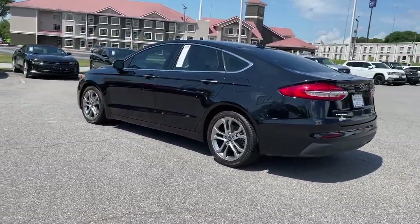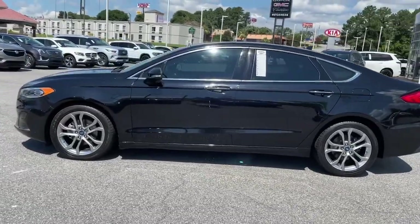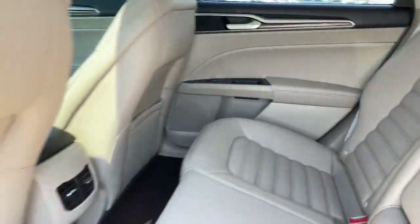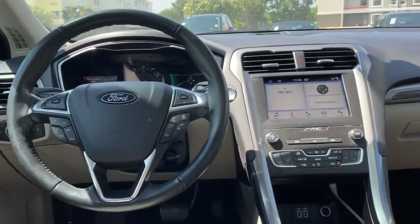The following are some of this vehicle's highlighted options: keyless entry, fog lamps, power passenger seat, electronic stability control, aluminum wheels, heated front seat, dual zone AC, blind spot monitor, power driver's seat, and seat memory.